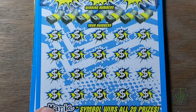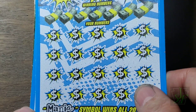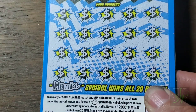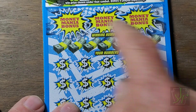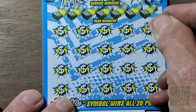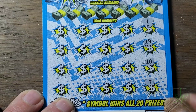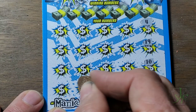We're going to do two Money Manias — same thing, hopefully different results. We're looking for the money bag to win the prize. A 20 times symbol would be nice, and a Mania symbol would be absolutely unbelievable because you can get all the prizes. Find money up here, win the prize under it. Let's go to the meat of the ticket first — go around that old horn and see if we can find something in the line of a winner.